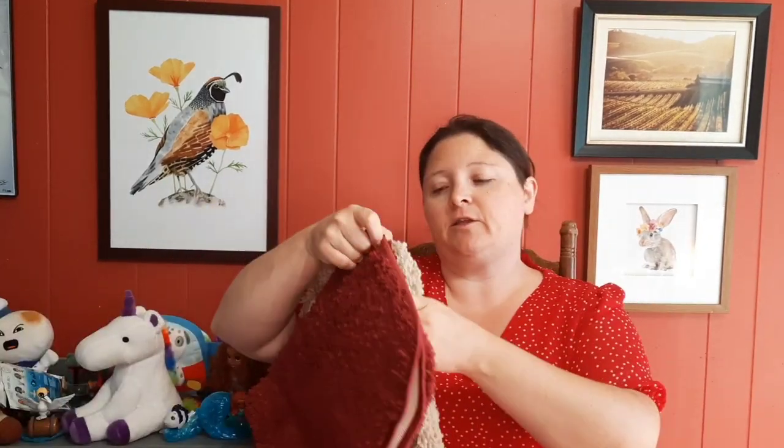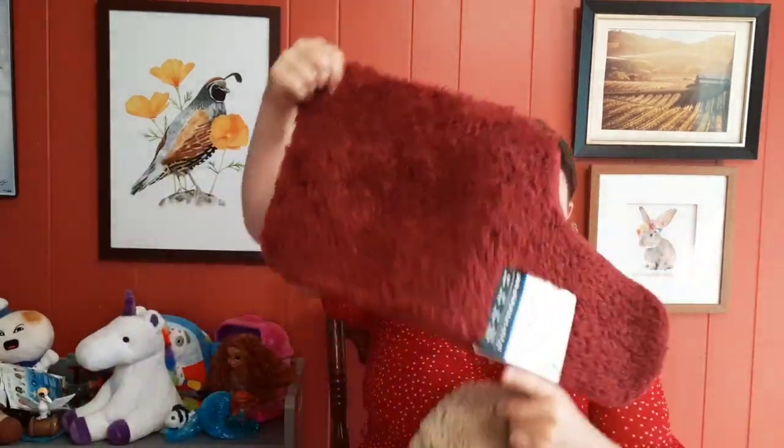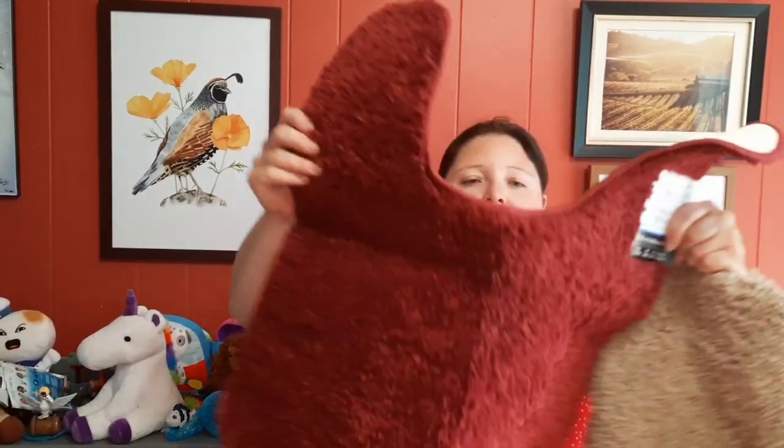I did not get these bath rugs at the thrift store. The first thrift store didn't have any, so I got these at Walmart — about six dollars a piece. The other thrift store only had a couple and they weren't the colors I wanted, because the bathroom I was shopping for has a fall theme: colors like red, orange, brown, and black.